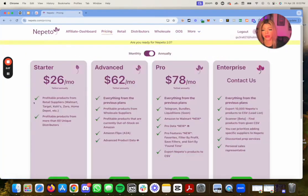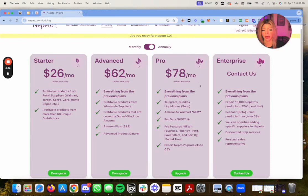There's the Starter, which has basic websites and profitable products from 60 distributors. Then there's Advanced, which includes everything from the previous plan plus profitable products from wholesale suppliers, out of stock on Amazon, A-to-A flips, and advanced product data. Then there's the Pro, which is the one I have — everything from previous plans.